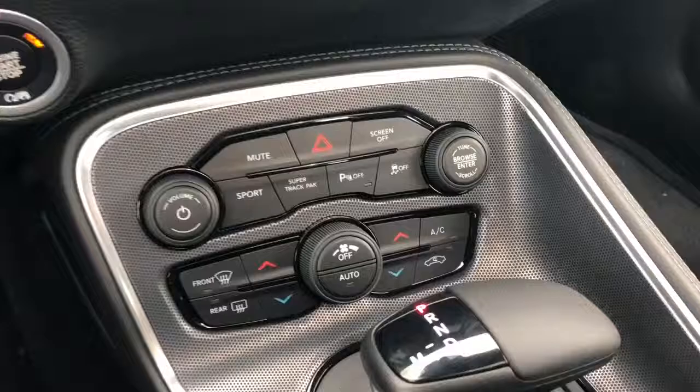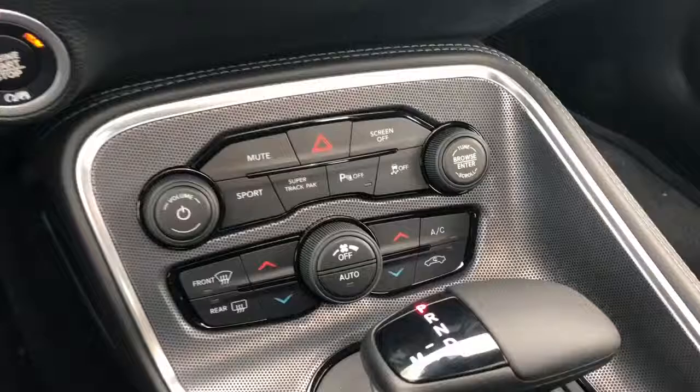Moving down the dash, you have your quick action buttons as well as your track, traction control, and parking sensors. The seats in here are suede and leather — they are heated and vented. And it also comes with a sunroof.